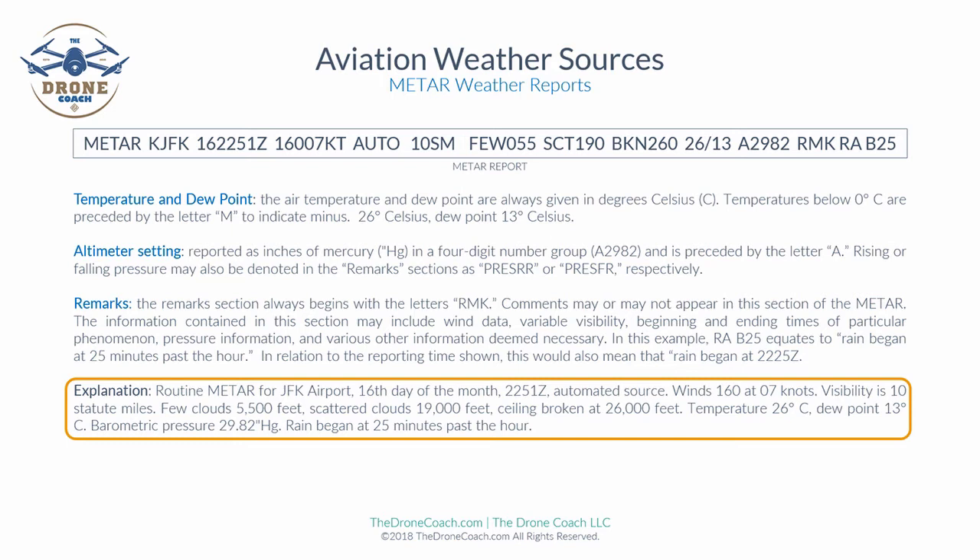Reading the full METAR report from left to right: Routine METAR for JFK, 16th day of the month at 2251 Zulu, automated source. Wind 160 degrees at 07 knots. Visibility 10 statute miles. Few clouds at 5,500 feet. Scattered clouds at 19,000 feet. Ceiling broken at 26,000 feet. Temperature 26 degrees Celsius, dew point 13 degrees Celsius. Barometric pressure 29.82 inches of mercury. Rain began at 25 minutes past the hour.